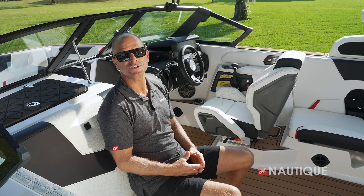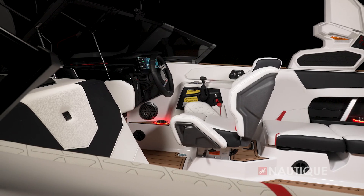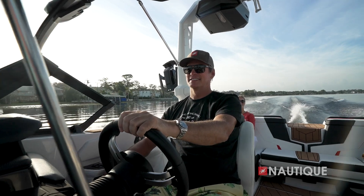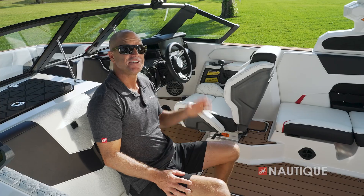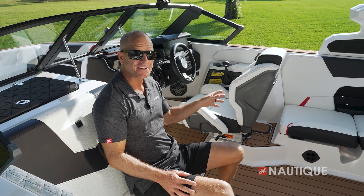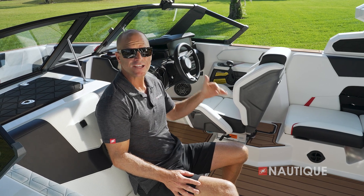Another great experience in the GS22 is right here in the driver's seat. This helm seat provides a ton of comfort, keeping you locked in as you drive down the lake, and gives you plenty of support whether you're in the bolster up or down position. The design of the seat also has functionality in mind, like the knockout right here on the side of the seat — it's not only for easy entry and exit.